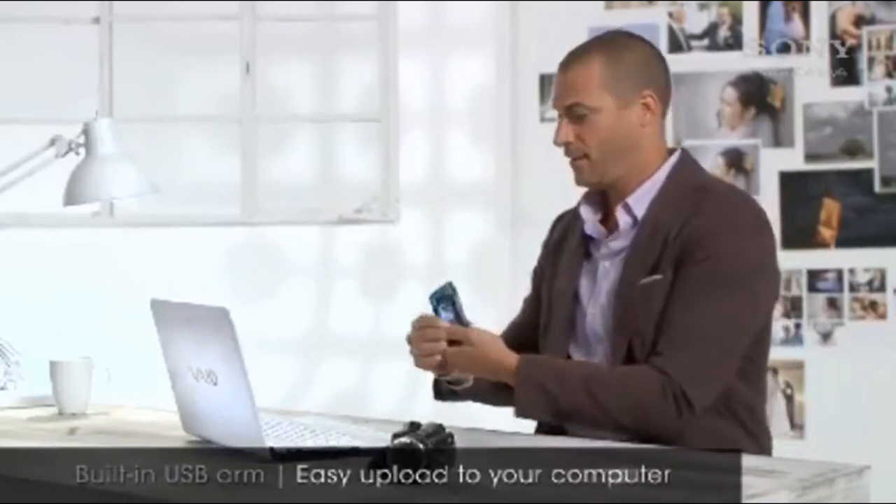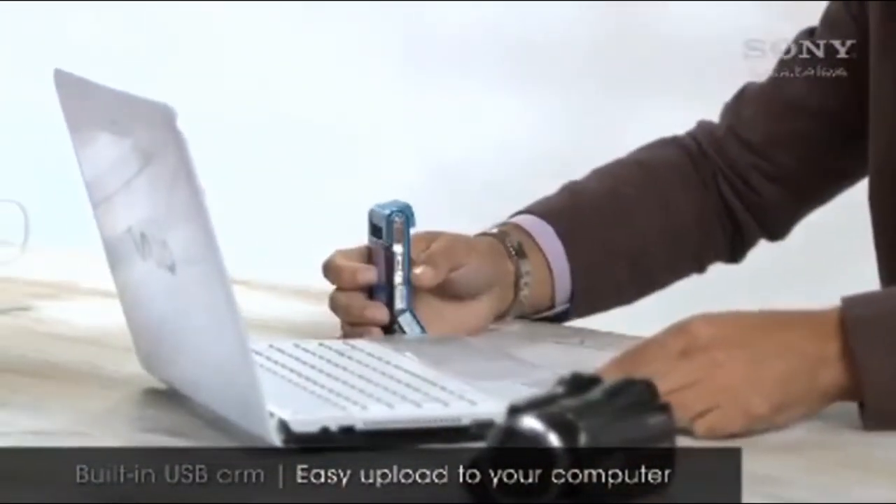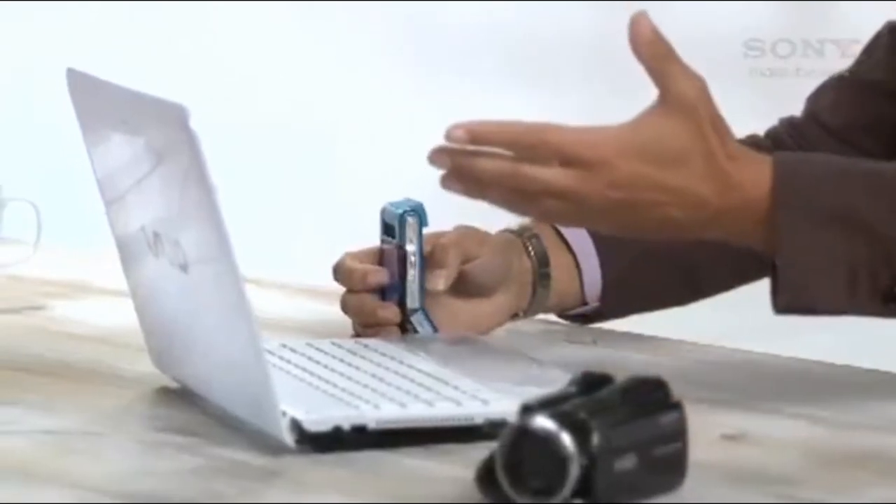Some of them can even take still photos like this one — it's an HD video recorder and camera in one compact package. Cameras like this are designed to make watching and sharing videos on a computer really easy. You just pull out the USB, plug it directly into your computer, and upload to your PC or the web.